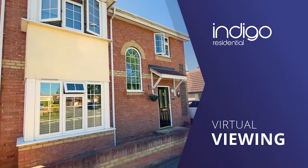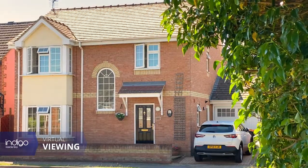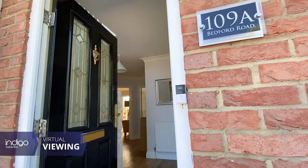Indigo Residential are delighted to offer for sale this superb home, situated within walking distance to all local amenities.